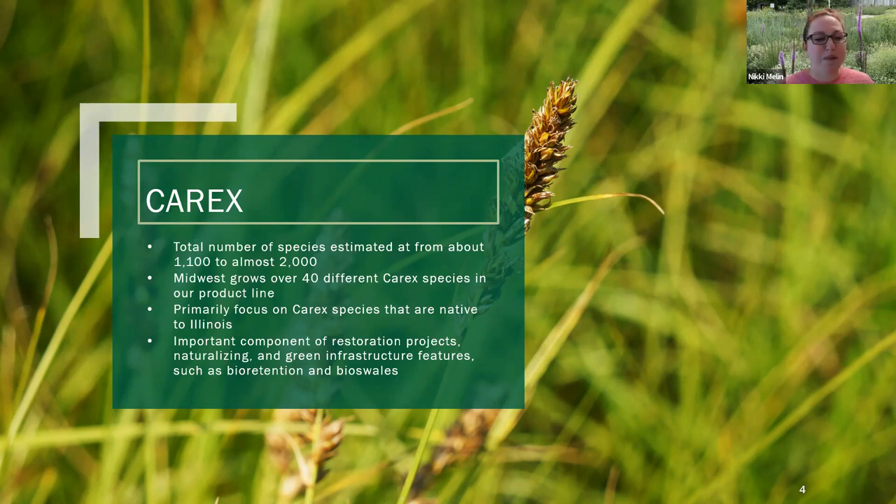These plants were born and bred here in the Chicagoland suburbs, so they're really well-suited for our environment. Carex are a super important component of restoration projects, naturalizing areas, and green infrastructure features like bioretention and bioswales. A lot of Carex are set up for more wetland areas, pond edges, and bioswales, which are great for stormwater runoff, but there are also a lot that are great for landscape settings too.